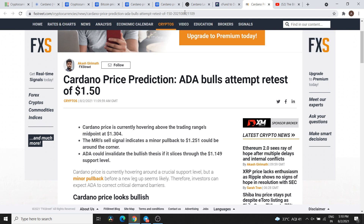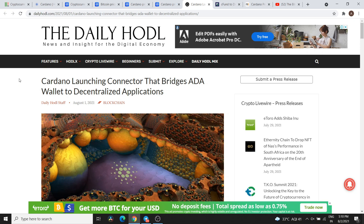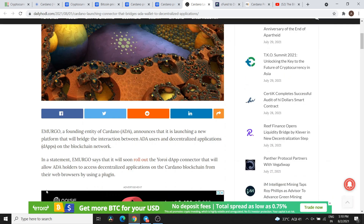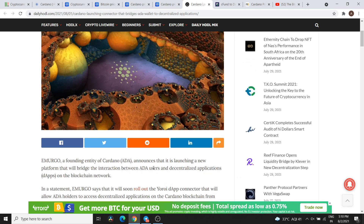Now let's talk about the latest news. The first news: Cardano launches a Connected Bridge — ADA wallet to decentralized applications. Basically, from Cardano, a founding entity announces it is launching a new platform that will bridge the interaction between ADA users and decentralized applications on the blockchain network, and this is going to roll out.